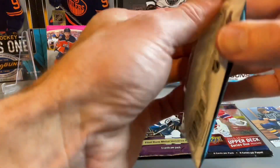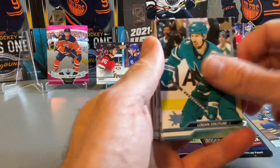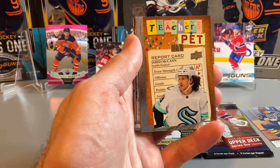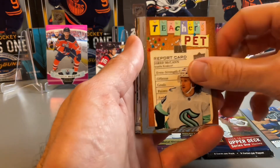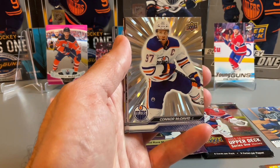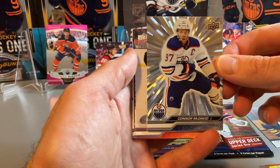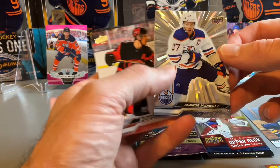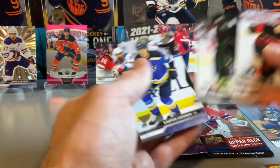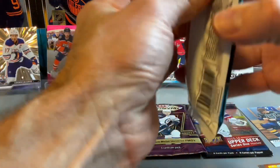Now getting to our 23-24 Series 1 packs — a couple of hobby packs here, looking for the Conor Bedard Easter egg. Long shot to get that one, but maybe we can land a good Young Guns or a parallel. We have a Johnston and Huberdeau on the Portraits, and we have a Conor McDavid — another one — a Silver Outburst Conor McDavid. A couple of Conor McDavid parallels. We'll take that as a McDavid fan. Maybe that brings us some luck in our 15-16 pack at the end.